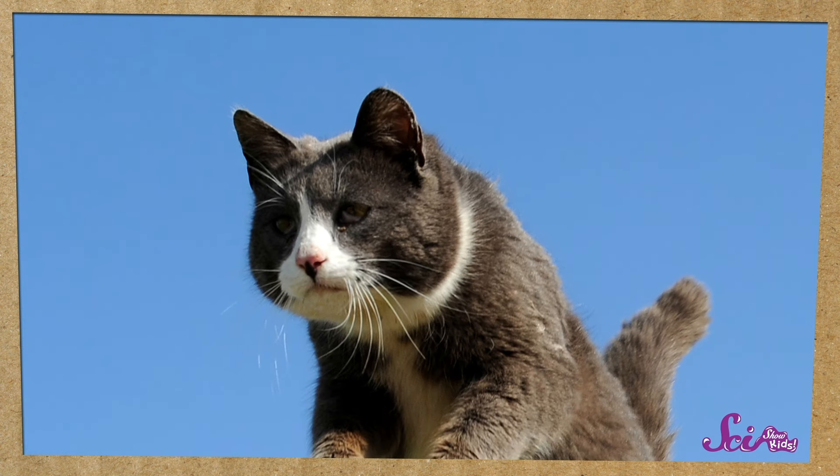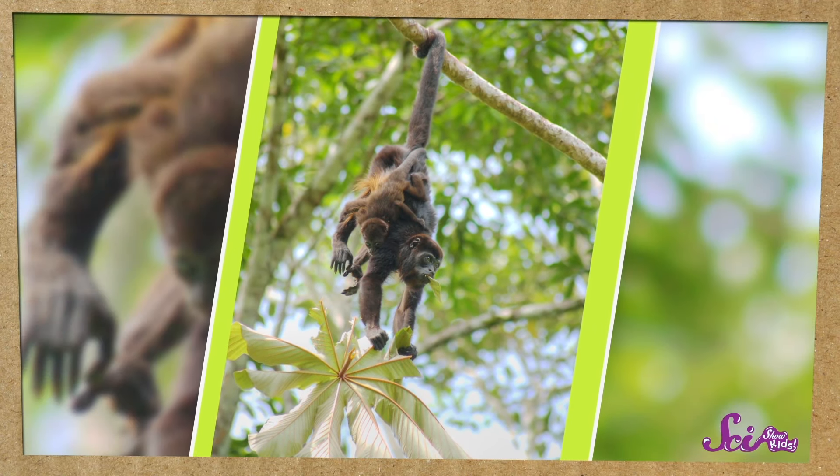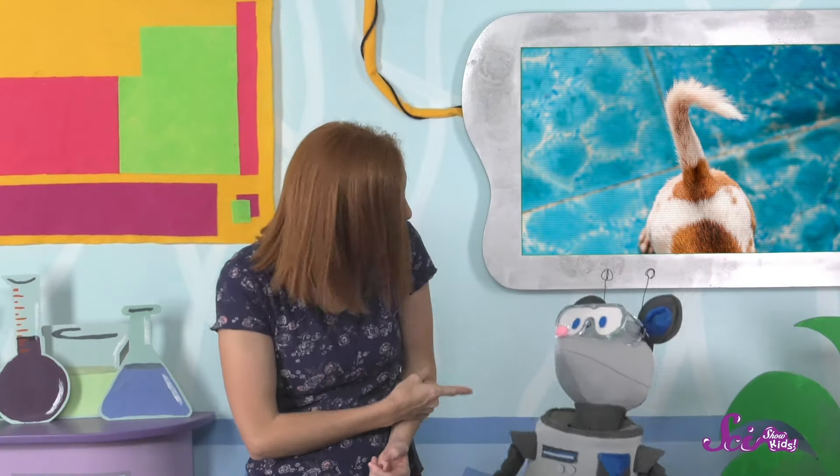Cats use their tails for balance too, which is really important for them because they jump very high. And some animals, like monkeys, can actually use their tails almost like an extra hand. A monkey's tail helps them balance, but they can also use it to hang onto tree branches and swing. I know, it would be so much fun — it'd be like having a swing set wherever you go!